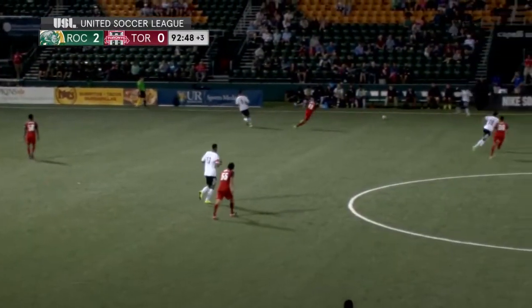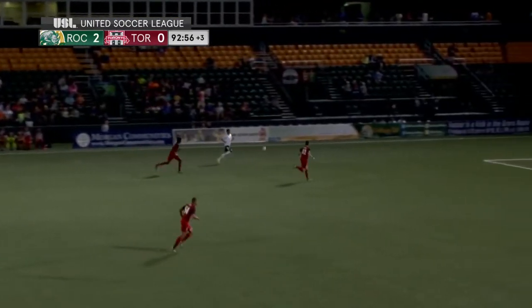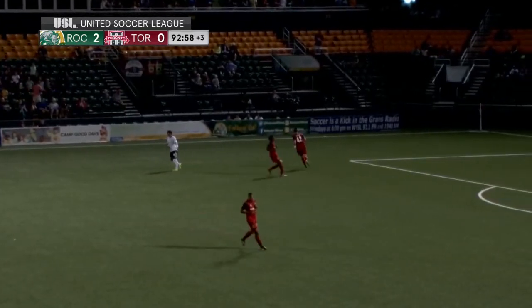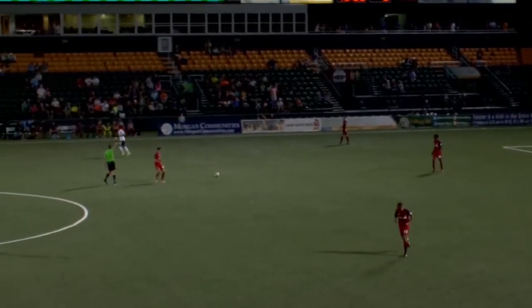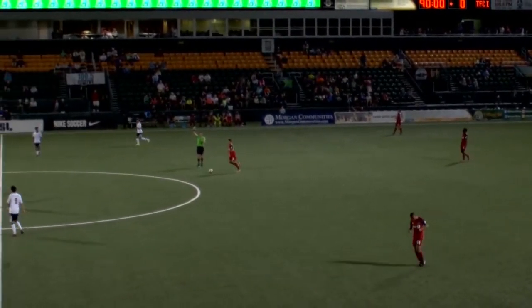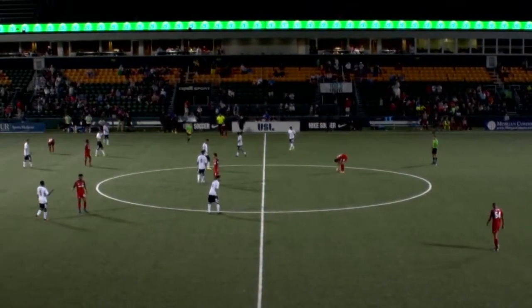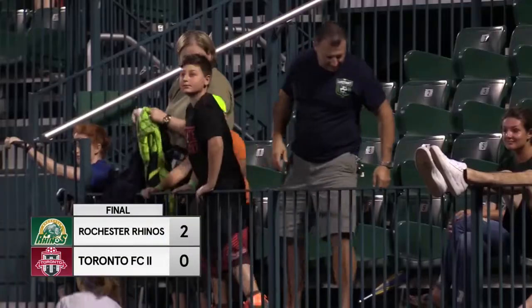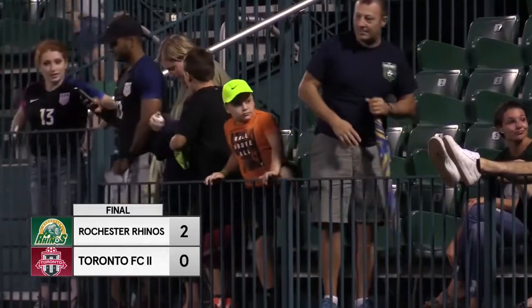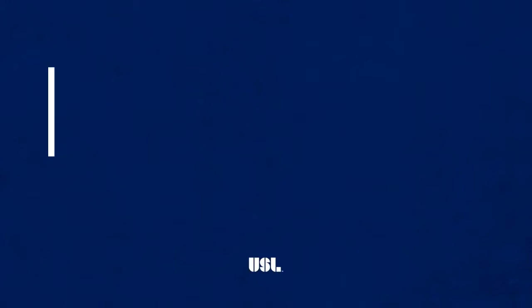Rochester Rhinos versus the Tampa Bay Rowdies — two of those teams not affiliated with a Major League Soccer club. And the whistles blow, and that will end it with Rochester victorious, 2-0. Rochester will improve here at home to 6-1-3, and the record overall will improve to 7-3-8 as they take down Toronto here tonight, 2-0.